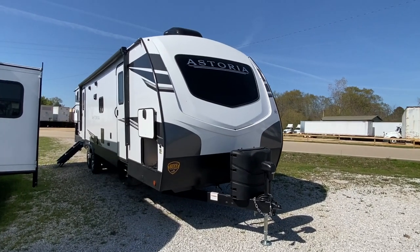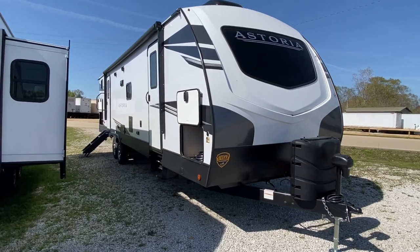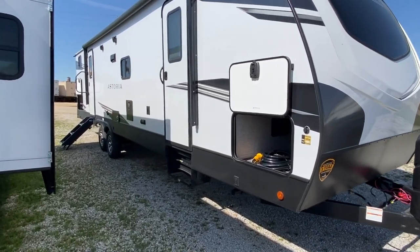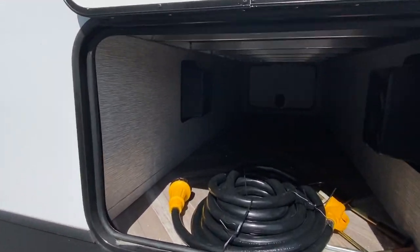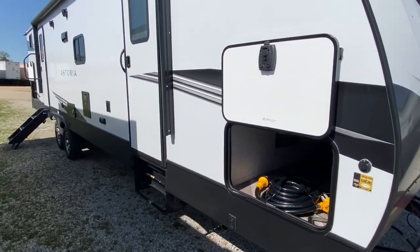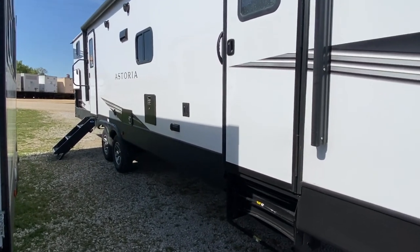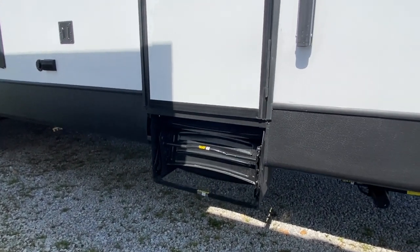Hello YouTube friends, it's Clay with Camper Masters and we have an Asturia — this is a 36-foot, and the inside is beautiful with lots of great options. Once again we're getting to do a video with the sun out, and I'm excited about it. It's a game changer for the day, that's for sure.